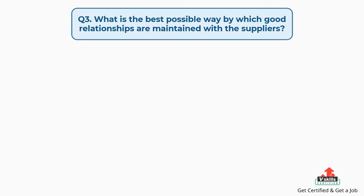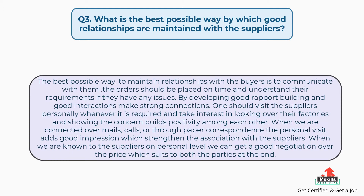Question number three: what is the best possible way by which good relationships are maintained with the suppliers? The answer is: the best possible way to maintain relationships with buyers is to communicate with them. Orders should be placed on time and their requirements understood if they have any issues. By developing good rapport and strong interactions, one makes strong connections. One should visit the suppliers personally whenever required, taking interest in their factories — showing concern builds positivity among both parties.